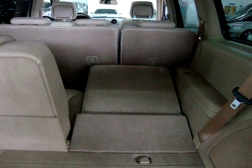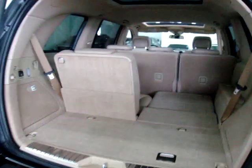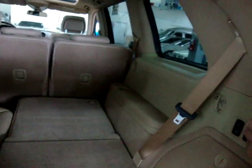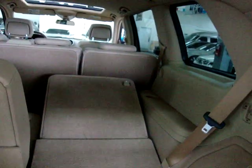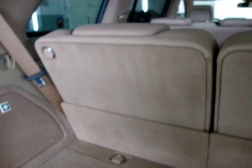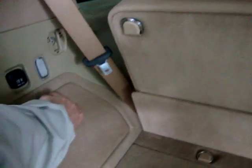These rear seats are power folding — and as you can see, they're independent of each other, so you can fold flat one side and not the other. So let's say you wanted to put a large box here — you can still use the seating area on the other side. There's another power outlet back here, plus additional storage on this side. To close the tailgate, you can do it right from here with the remote, or there's also a switch up front.